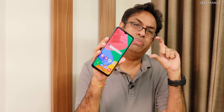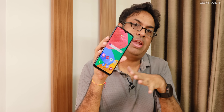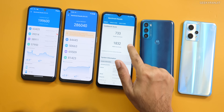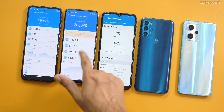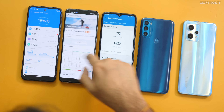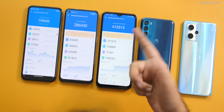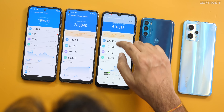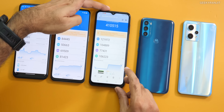Now let's move to the Exynos 1280 — the new chipset from Samsung. The good thing is it's based on a 5-nanometer process. Looking at the Geekbench score, I was impressed with the single-core result of 733 — a significant leap over the others. Single-core performance is very, very important. For Antutu, I was very surprised because it got a score of 4,10,000 — I was honestly not expecting that kind of score.